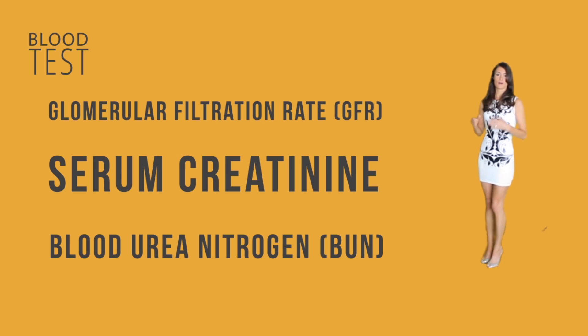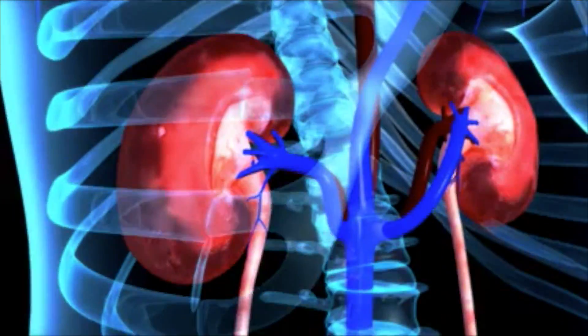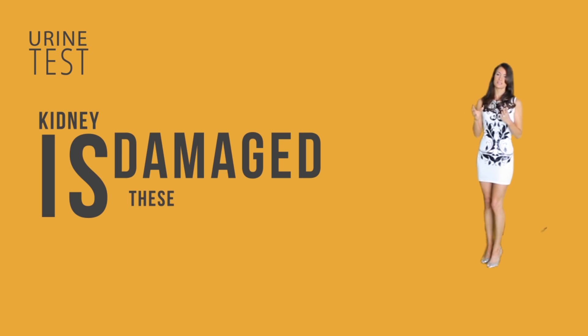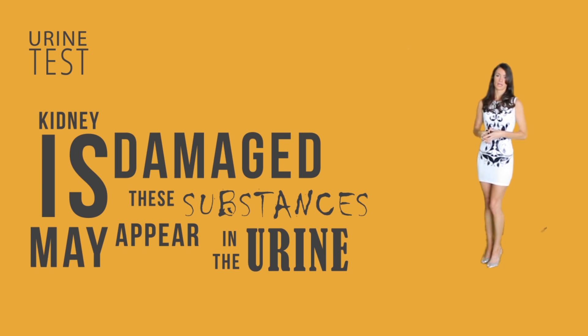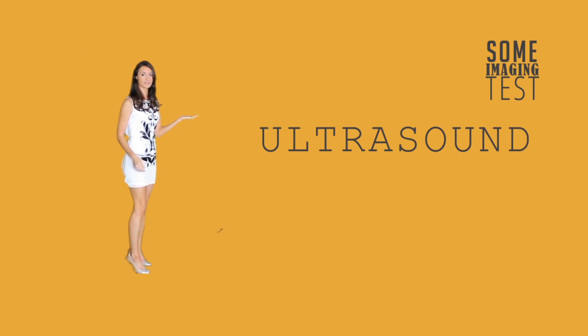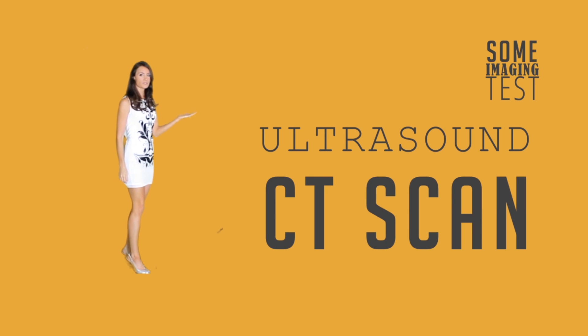Blood urea nitrogen, or BUN, is another laboratory value — the normal range is between 7 and 20. A urine test is also used: normally protein and blood are too large to pass through the nephrons, but when the kidney is damaged these substances may appear in the urine. Imaging tests include ultrasound to determine size and position of the kidneys and locate abnormalities such as kidney stones, and a CT scan to obtain a clearer picture of obstructions or structural abnormalities.